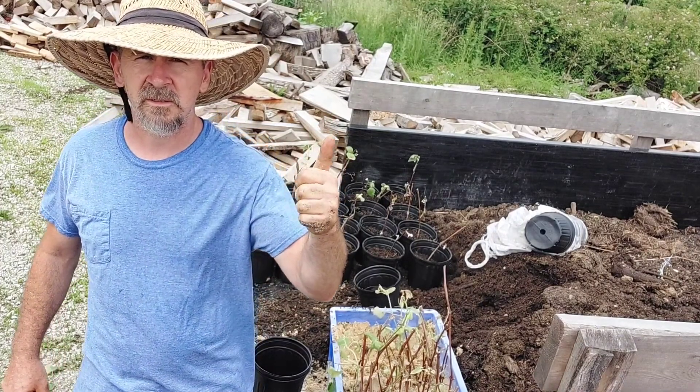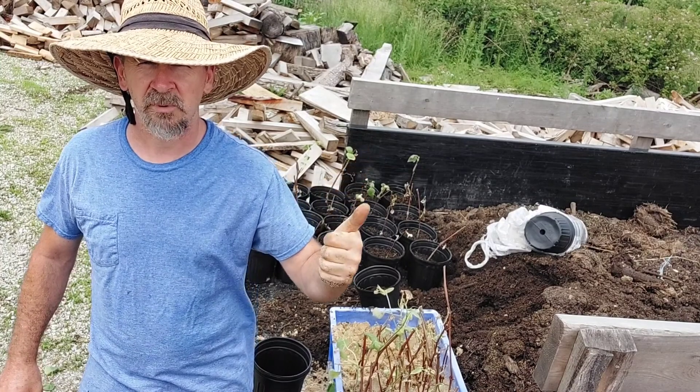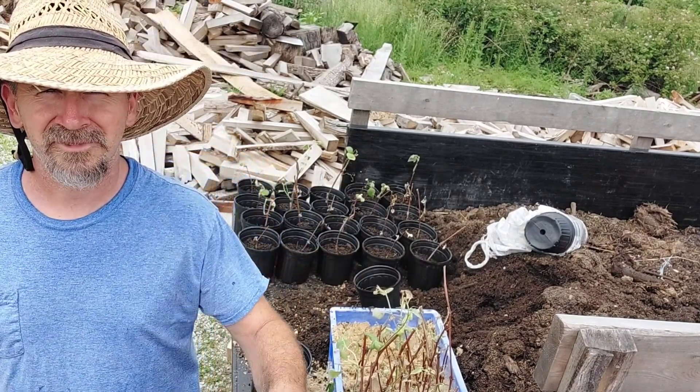That's all I got for today on Snow Creek Homestead. If I do any good, just give me a thumbs up — because we need to learn how to grow some food. It's getting pricey.